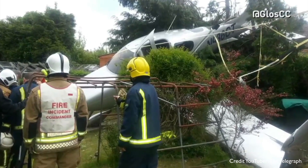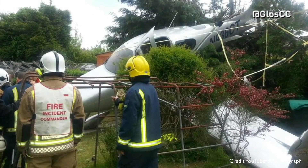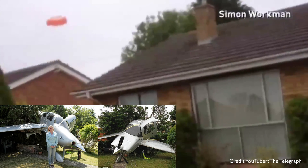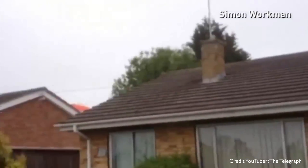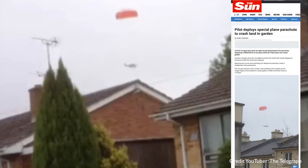Yes, that's right. You too can land in somebody's garden if you get into a spot of bother — just pull that parachute out. The aircraft is going to land directly below it. You have no control over that, and you might make the headlines.